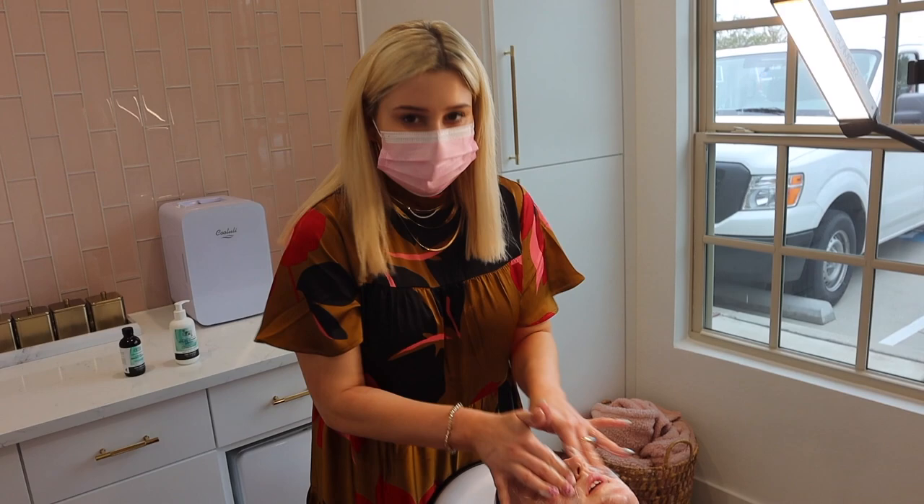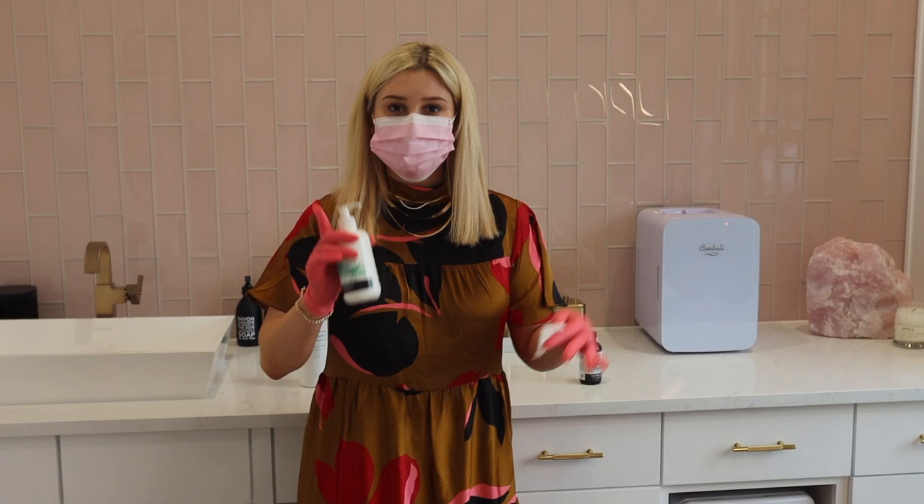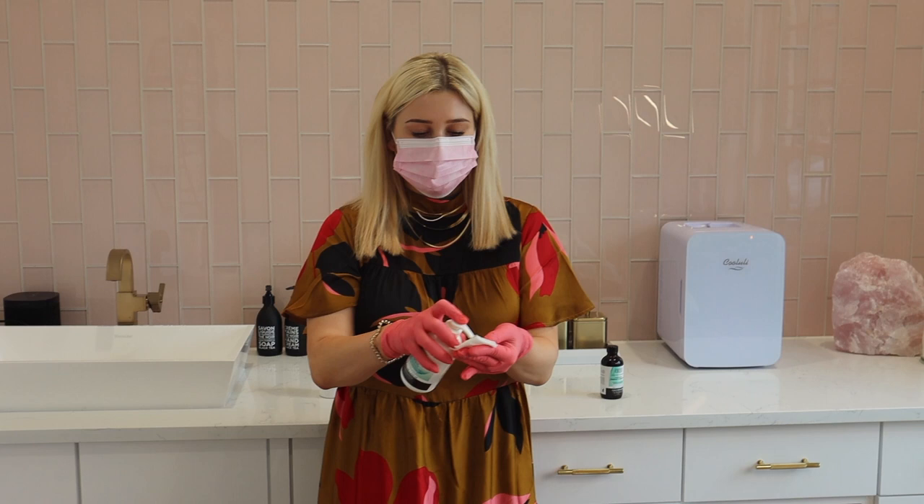You're going to get strong forearms from videoing! So now that we have her cleansed, we're going to pre-treat her skin with the AHA prep. This is just degreasing the skin, getting all the oils off, making sure she's ready for her treatment.